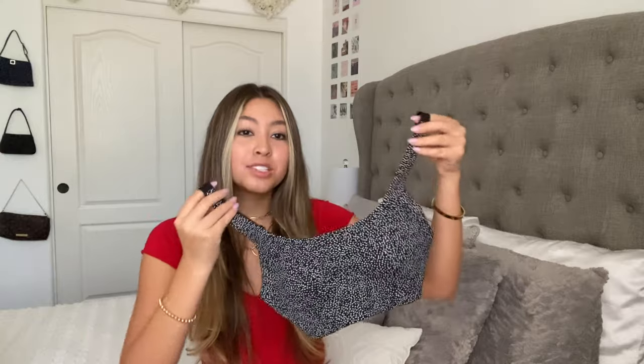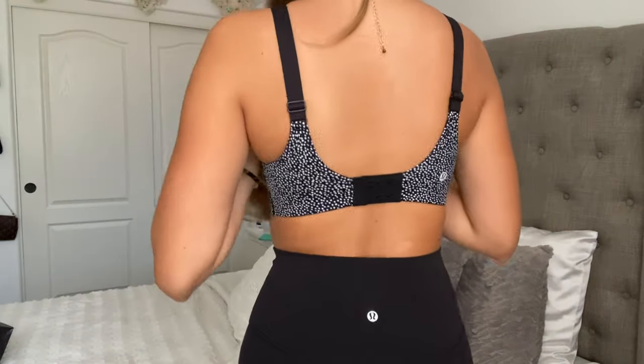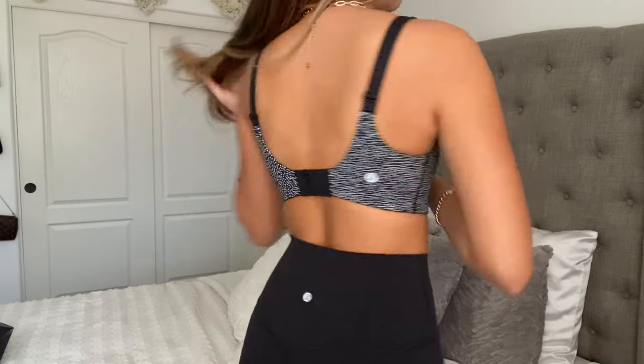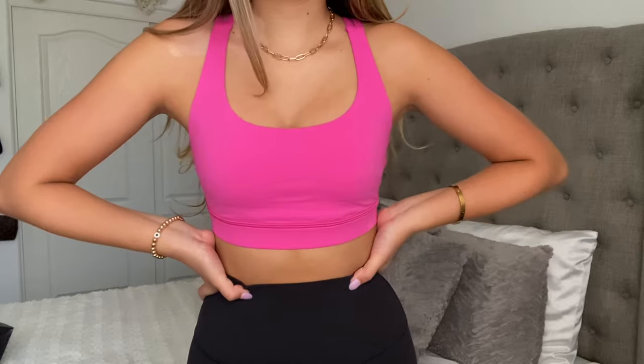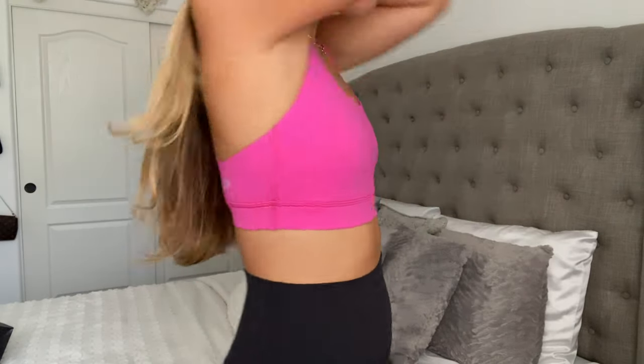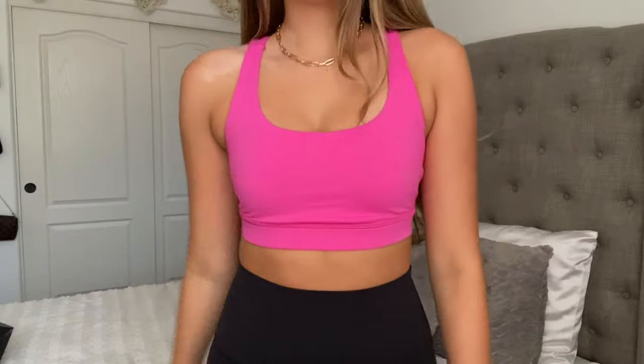Moving on to Lululemon. Starting off, I got this really cute little speckled sports bra — this one was on the sale section. It's black with white speckles, and there are also little blue ones but they kind of blend in with the white so you can't really see them. Then I got another sports bra — this one is the Energy sports bra. The back is super cute, it's just strappy, and I really love this one as well.